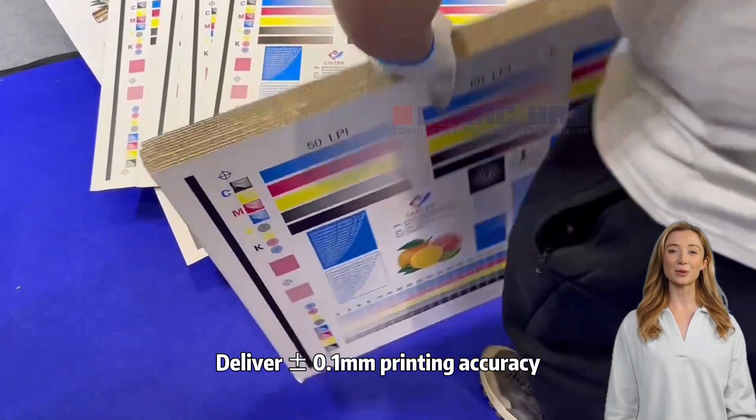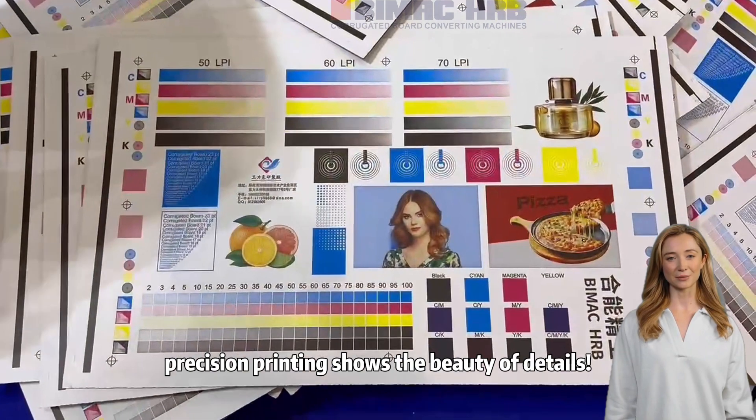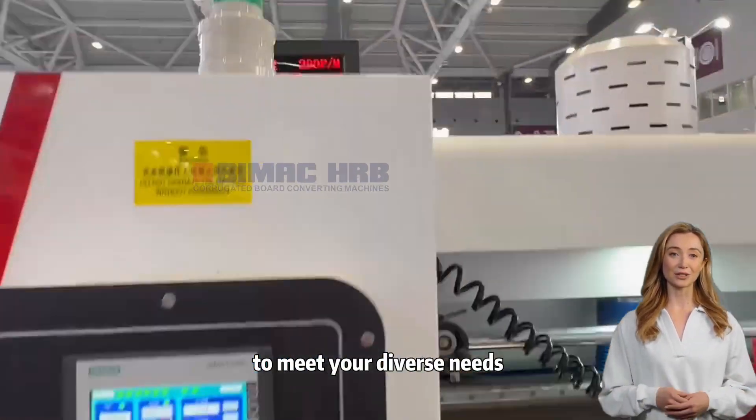Delivers plus or minus 0.1 millimeters printing accuracy — precision printing shows the beauty of details. Excellent compatibility: printed board thickness from 1 to 12 millimeters to meet your diverse needs.